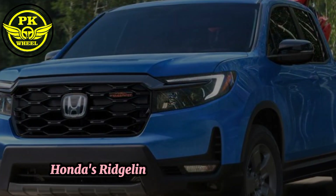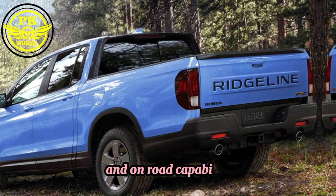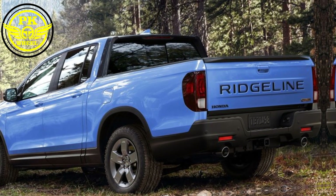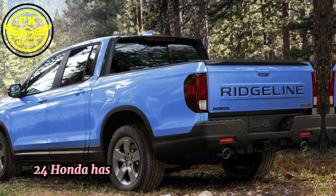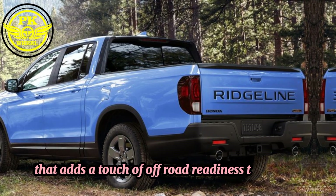Honda's Rigline has always been known for its blend of comfort, utility, and on-road capability. But for 2024, Honda has introduced a new Trail Sport trim that adds a touch of off-road readiness to the mix.